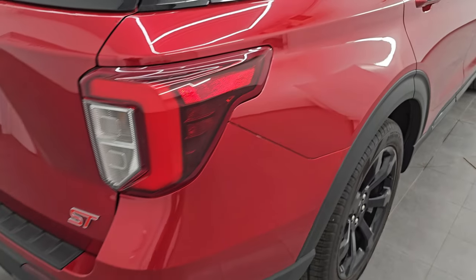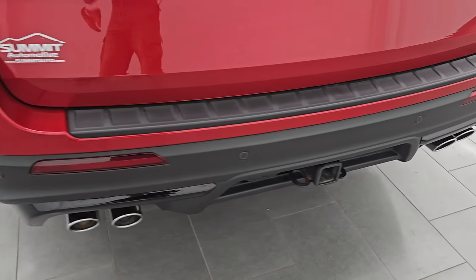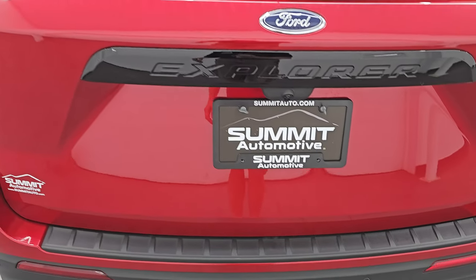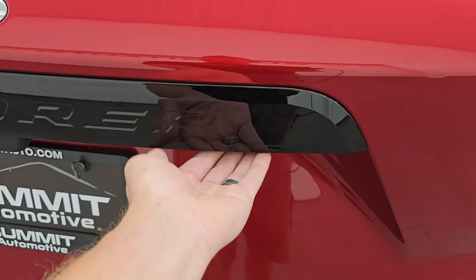Coming around to the back of the vehicle, you get the quad-tipped dual rear exhaust, the backup parking sensors, and the towing package which includes the receiver hitch, four-pin and seven-pin wiring. The rear gate is in really nice condition as well, and it does have the power liftgate.